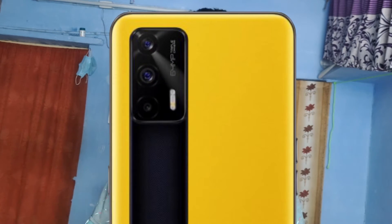5G is not a gimmick in this mobile — this one actually comes with 9 bands of 5G, meaning it supports 9 different 5G bands.